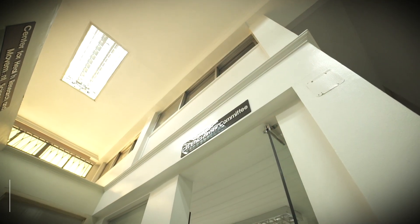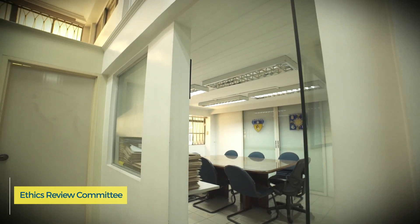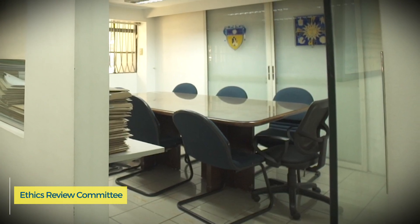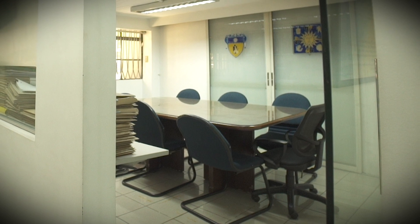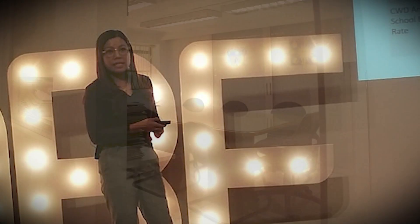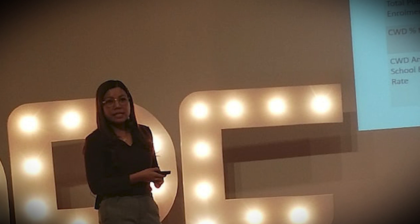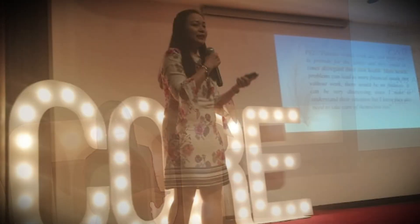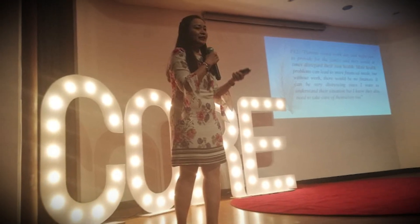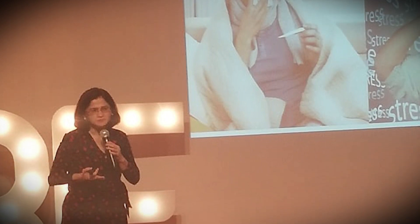To ensure the ethical conduct of research undertakings in the College, including those performed by its students, the College of Rehabilitation Sciences has the Ethics Review Committee, which reviews all research proposals from the faculty and students for scientific, technical, and ethical soundness in order to protect the rights and safety of humans in research by upholding the principles of health research ethics and good clinical practice.